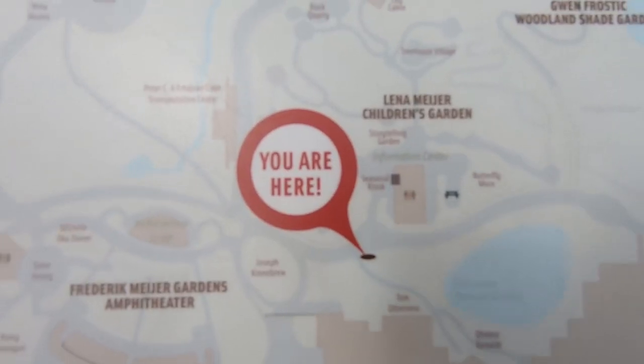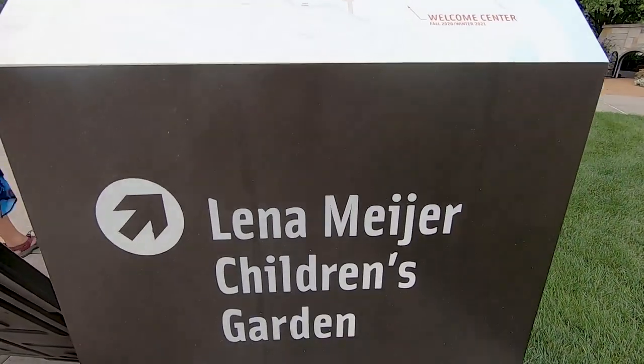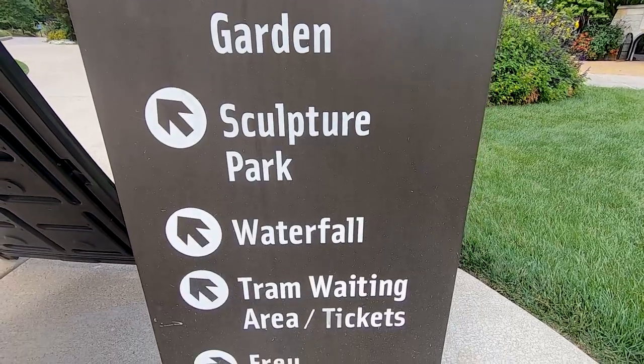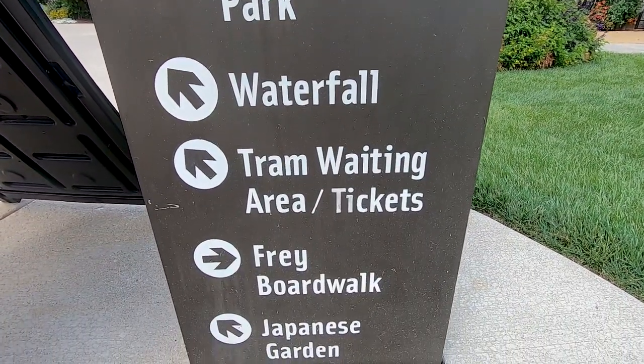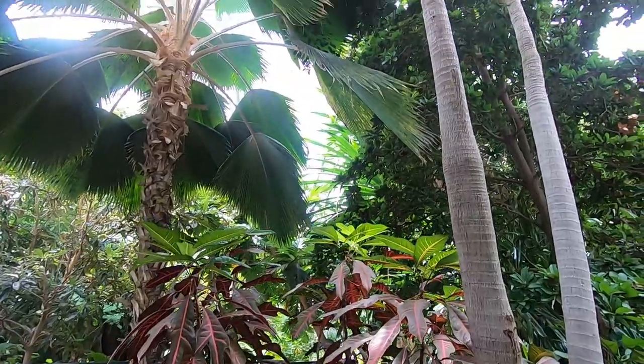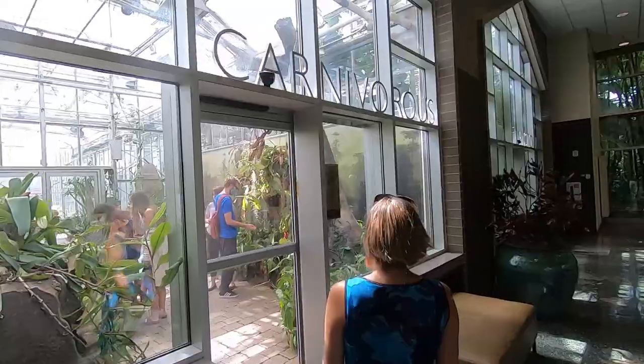The Frederick Meyer Gardens and Sculpture Park is 158 acres of a lot of things. There's gardens, waterfalls, artwork, sculptures — both indoor and outdoors. There's just a lot to enjoy here and it's kind of one of Michigan's, or at least the West Michigan area's, most unique places to visit. It is pretty neat the variety that they have here.